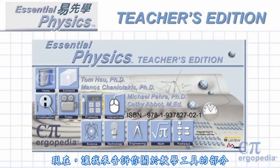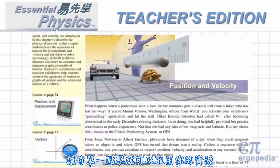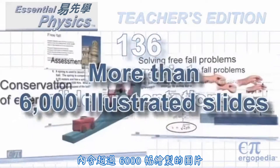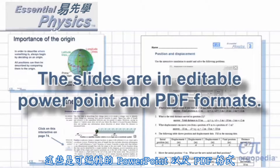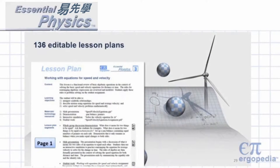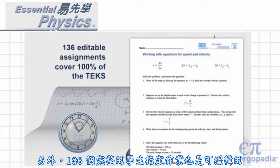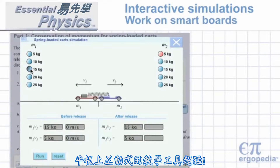Our Electronic Teacher's Edition gives you one-click access to your resources. 136 PowerPoint slide presentations cover 100% of the TEKS with more than 6,000 illustrated slides, available in editable PowerPoint and PDF formats. The interactives are superb teaching tools for smart boards.